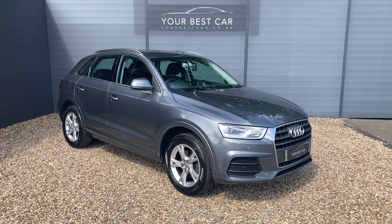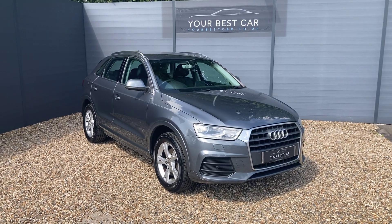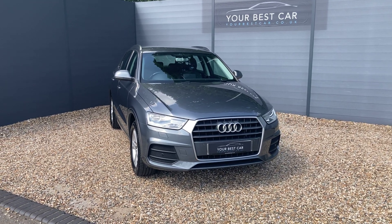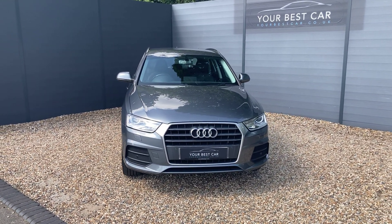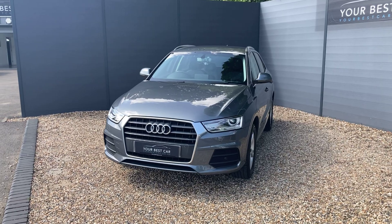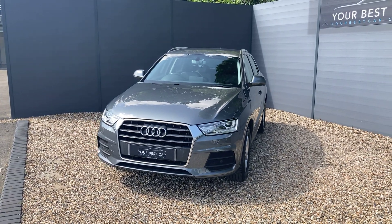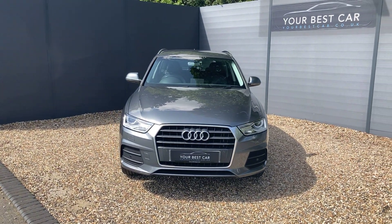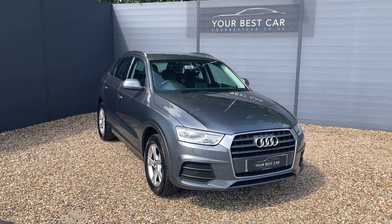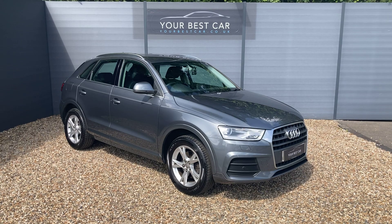This is the walk-around video for our Audi Q3 SE, presented in monsoon grey metallic exterior paint. This Q3 has the 1.4 litre petrol engine producing 150 brake horsepower, also capable of achieving up to 54 miles per gallon, and it's Euro 6 compliant. You're getting the perfect blend of performance and economy, and as you may have already seen from the advert, this Q3 comes with a lot of upgrades — a credit to its previous one owner, who spec'd it perfectly from the start. That includes the technology pack, the comfort pack, and leather with part-leather, part-Alcantara sports seats.